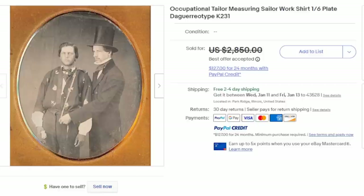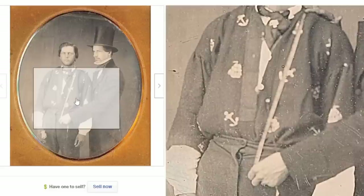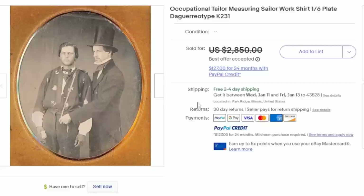Here's another occupational daguerreotype as well. It's a gentleman with a tape measure, appearing to measure another gentleman — probably a sailor with a shirt. This would date to the 1840s to 1850s era, and as you can see, it sold for several thousand dollars on its own.